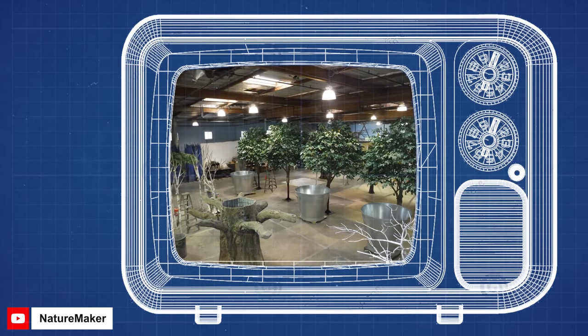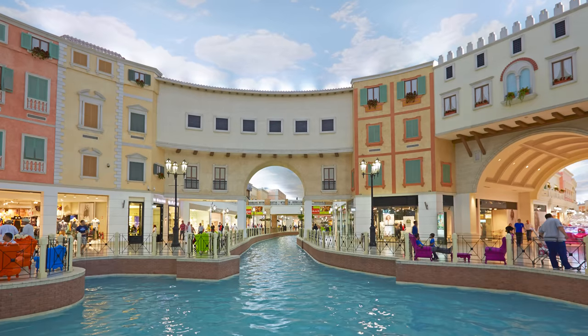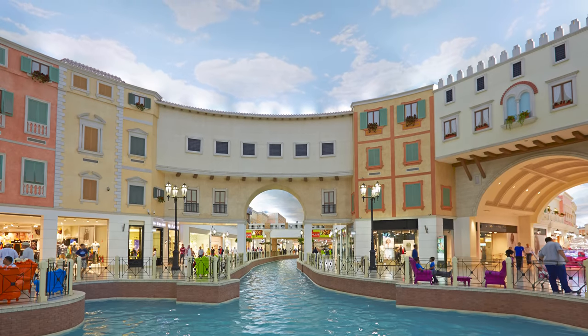Each tree is then disassembled, shipped, and reassembled on site. The fakeness continues onto floors of epoxy made to look like stone, or even extends to the ceiling with LED lighting fixtures that mimic daylight to make you feel outdoors — like in the painted ceiling of the Bellagio Mall in Qatar.